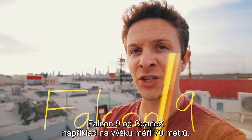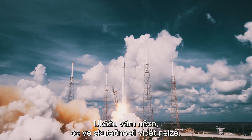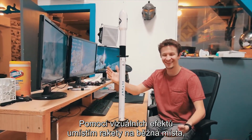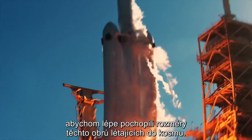For instance, the SpaceX Falcon 9 rocket is 230 feet tall. But what does that mean? So today, I'm going to show you what you'll never get to see in real life. Using visual effects, I'm going to put these rockets in everyday places so that we can all gain a better appreciation of the scale of these giant bottles that fly into space.